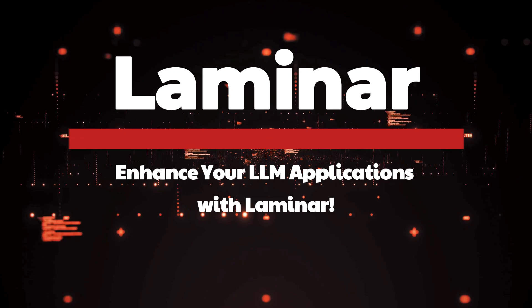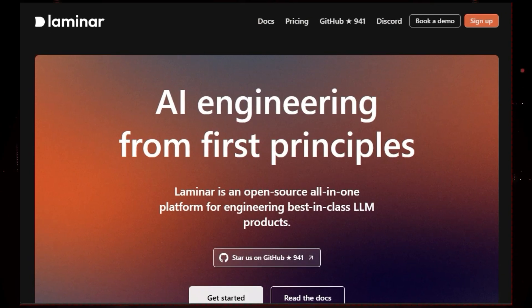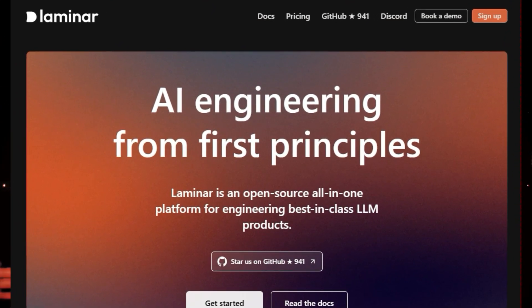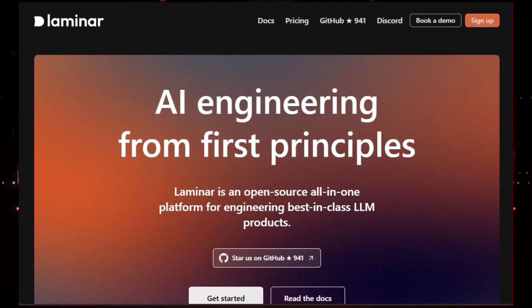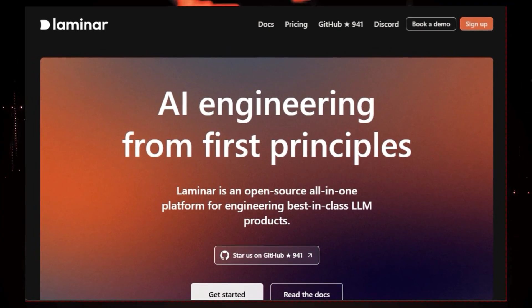Tool number five: Laminar — enhance your LLM applications. Are you building cutting-edge applications using large language models? Do you want to take your LLM projects to the next level and ensure they're truly best in class? Well, then you need Laminar — an amazing open-source platform that gives you all the tools you need to engineer and optimize your LLM applications like a pro.